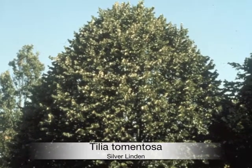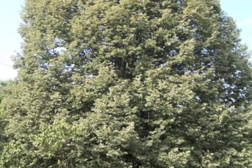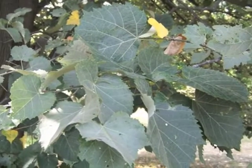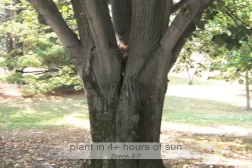If you want the most glamorous of lindens, look no further than Tilia tomentosa, commonly known as silver linden. The leaves are radiant dark green on top and a shimmering silver on the bottom. In June, it produces clusters of soft yellow flowers with a heavenly fragrance.